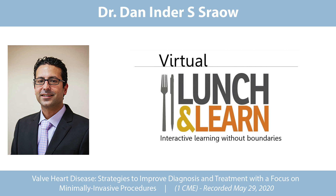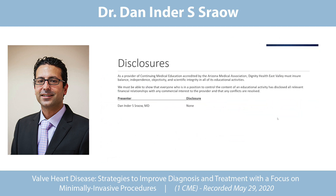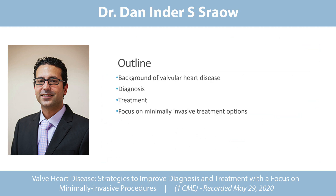Thank you for participating in the CME and thank you so much for inviting me. Disclosure is none. This is our outline for CME: we're going to cover background, diagnosis, treatment, and focus on the minimally invasive options that our structural heart program is doing around the country.